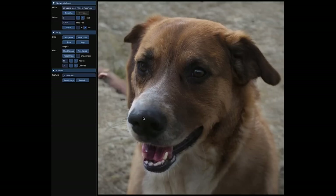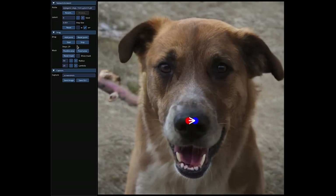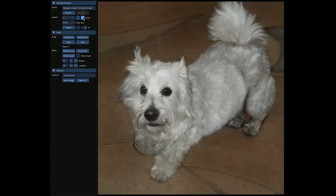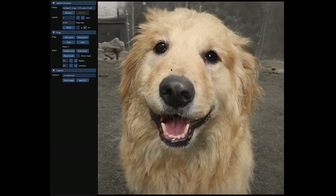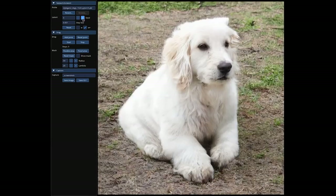Hello everybody, welcome back to another AI video. In this one, I want to talk to you about DRAGGAN. The researchers from the Max Planck Institute for Informatics, MIT and Google have recently developed DRAGGAN and they've got a new technical paper, which I'll put in my description below so you can link and go read it.